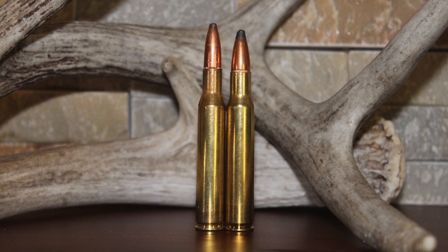The 30-06 Springfield was a significant improvement over previous cartridges like the 30-40 Krag and the 45-70 Government. It didn't take long for the 30-06 to catch on with hunting and shooting communities, and it soon became an extremely popular cartridge across North America. As good as the 30-06 was, not everyone was completely satisfied, and wildcatters quickly started modifying it for more specialized tasks.